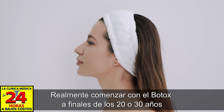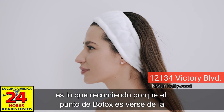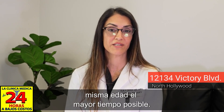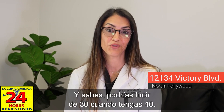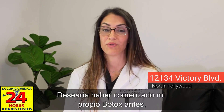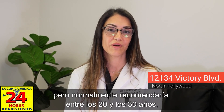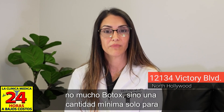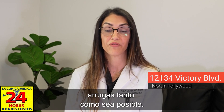I recommend starting Botox in your late 20s or 30s, because the point of Botox is to maintain the same appearance for as long as possible — you could look 30 when you're 40. I wish I had started my own Botox earlier. A minimal amount in those early years is all it takes to keep the areas that tend to wrinkle first as wrinkle-free as possible for as long as you can.